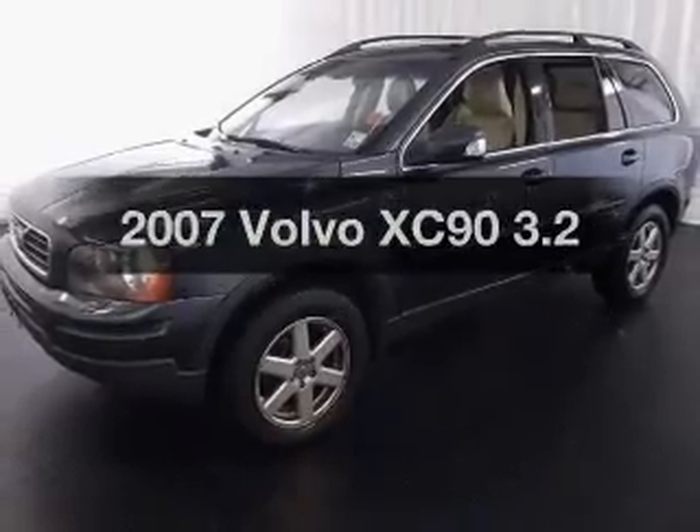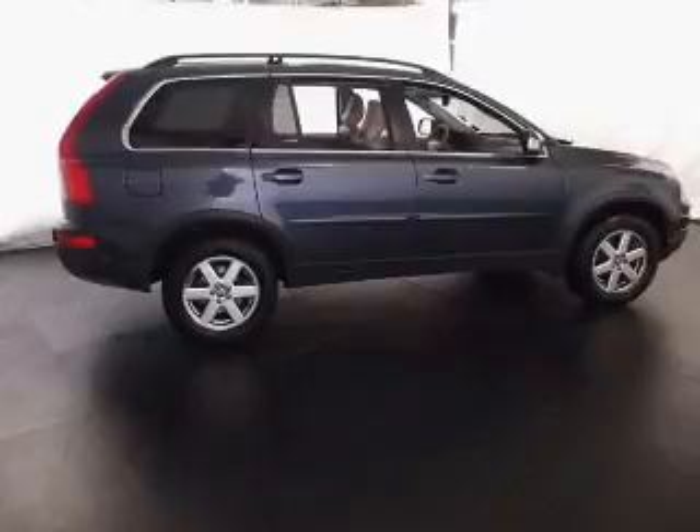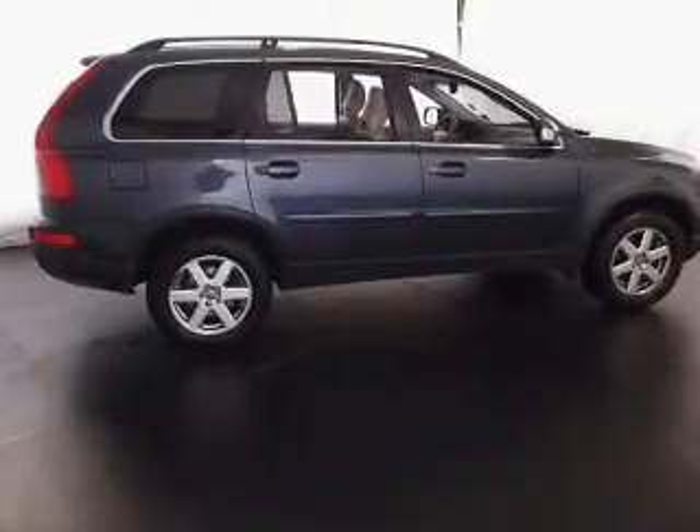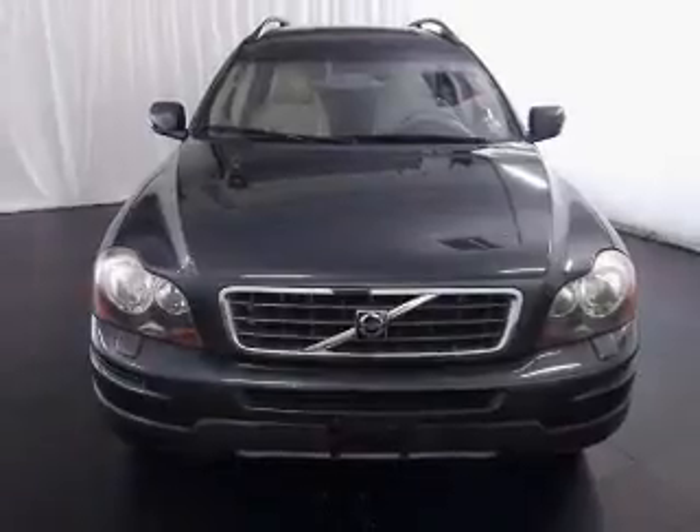Get noticed in this 2007 Volvo XC90. This is the set of wheels you've been looking for, with a solid 6-cylinder engine connected to a smooth-shifting 6-speed automatic transmission.